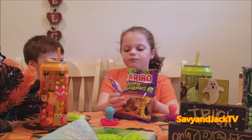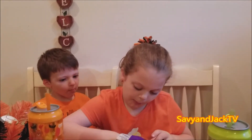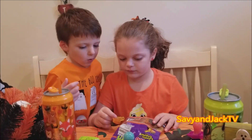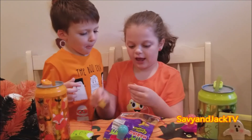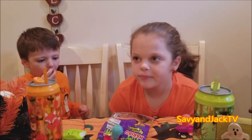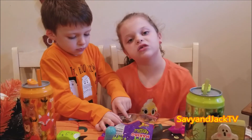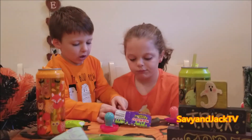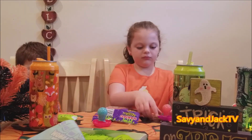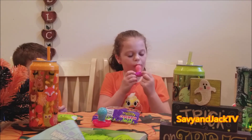Mmm. What do you think, buddy? What do you think, Jack? Good? Thumbs up? I got a bat! So they got all different Halloween special shapes in there - bats and goblins. Skeleton pumpkin! Wow. Looks like we got a thumbs up for the ghostly gummies.